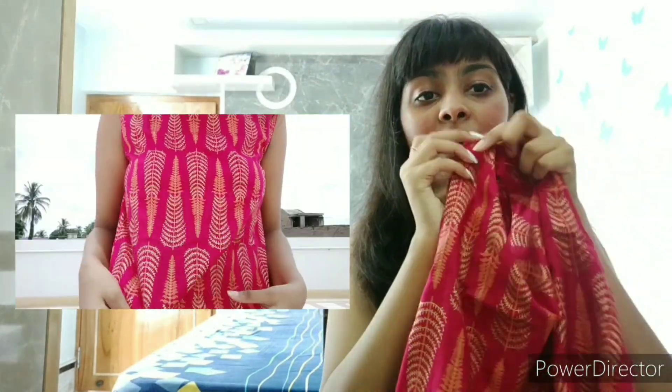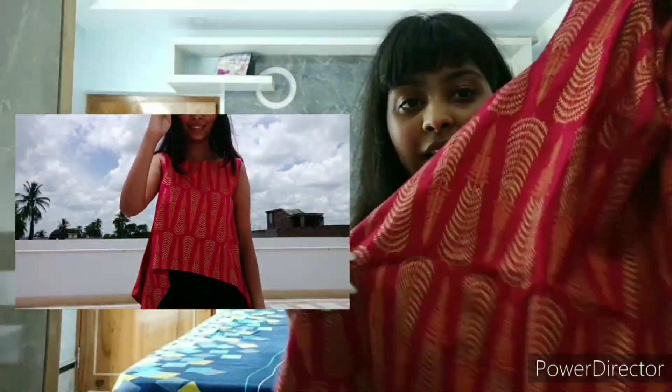I started with Max — I actually have only one item from Max, and that is a top. It gives an Indian sort of a vibe and that's why I bought it. It's longer from the sides and the print is really amazing. I really liked it, and this was just for 200 rupees — it was on sale. I am in size extra small.